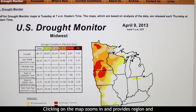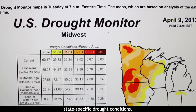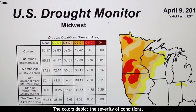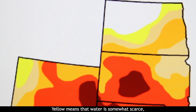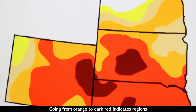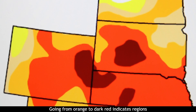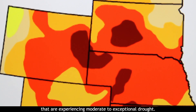Clicking on the map zooms in and provides region and state-specific drought conditions. The colors depict the severity of conditions. Yellow means that water is somewhat scarce, possibly in advance of or even following a drought.